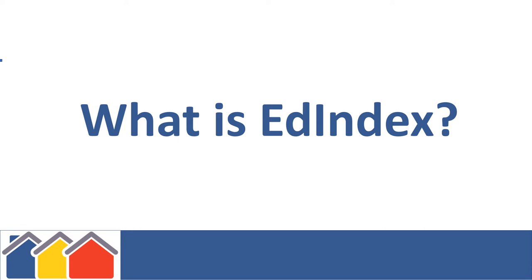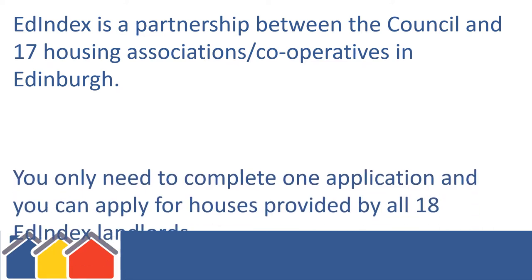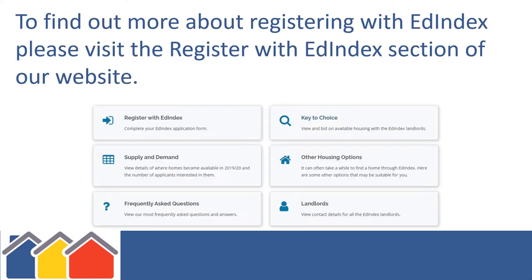What is Edindex? Edindex is a partnership between the Council and 17 housing associations and cooperatives in Edinburgh. You only need to complete one application and you can apply for houses provided by all 18 Edindex landlords. To find out more about registering with Edindex, please visit the Register with Edindex section of our website.